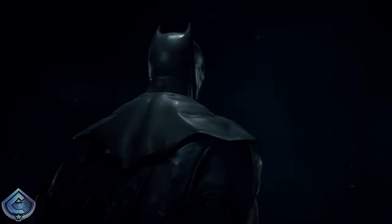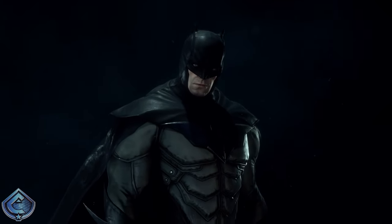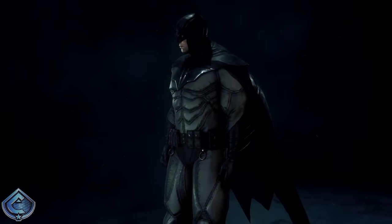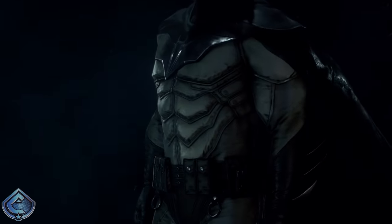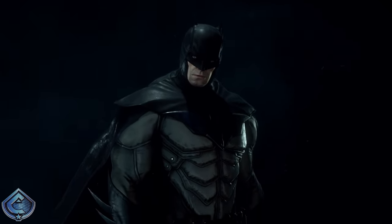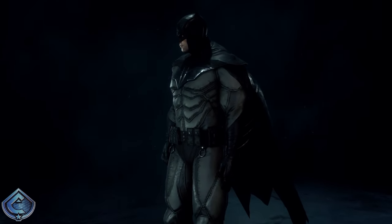Moving on to number 19, I have the Batman Noel skin. I know a lot of people really appreciate this suit, and more power to them. I remember a time I thought it was pretty cool, but the more I've looked at it — especially when creating this list — I've come to the realization that the sharpness and funky triangular abs isn't really my cup of tea. We're starting to get into the territory of suits that are fine but I don't particularly like.